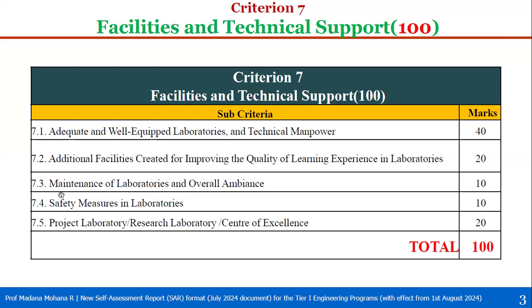Sub-criterion 7.3 is maintenance of laboratories and overall ambience, with weight 10. Sub-criterion 7.4 is safety measures in laboratories, with weight 10. Sub-criterion 7.5 covers project laboratory, research laboratory, or center of excellence — individually or any combination — with weight 20. Total marks in criterion 7 is 100. Let us now see all of these in detail as per the SAR format.